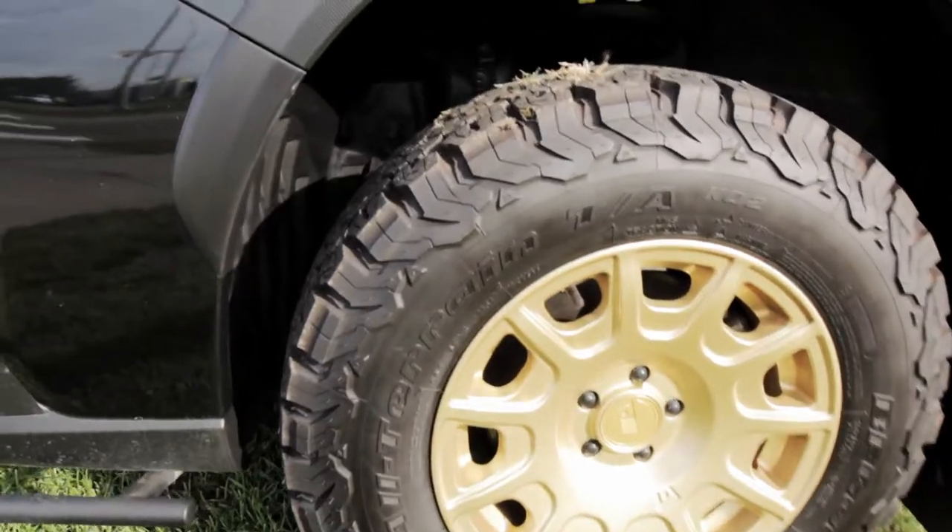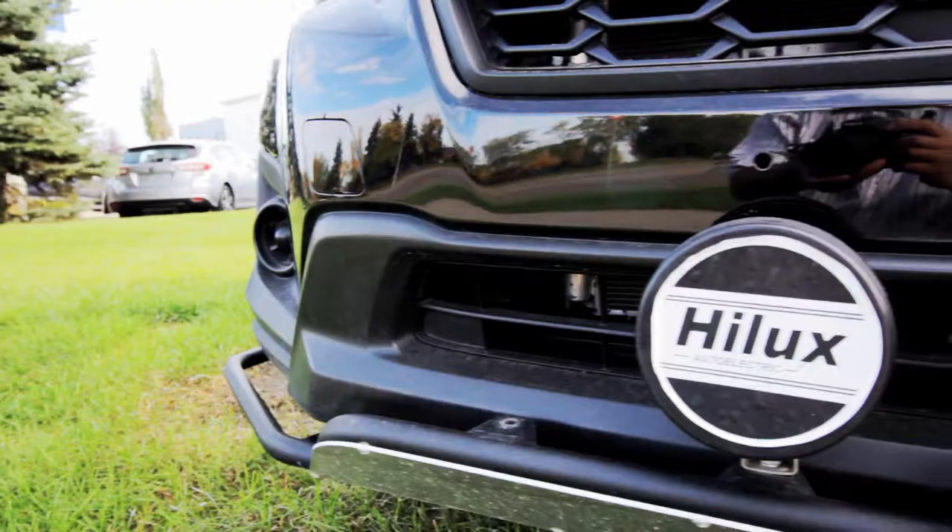This Subaru Crosstrek has been done up so that you can actually go overlanding. The tires, rims, suspension, and some protection have been provided for, so that you can go off-road with confidence — without thinking 'am I going to scratch something?'